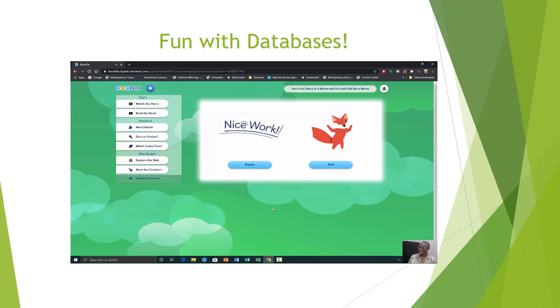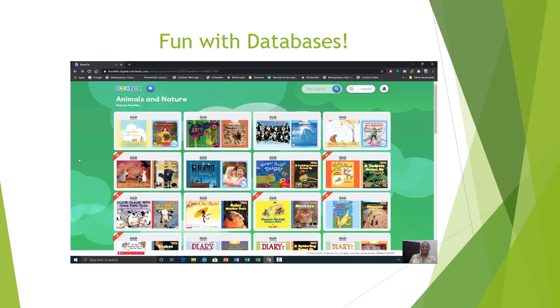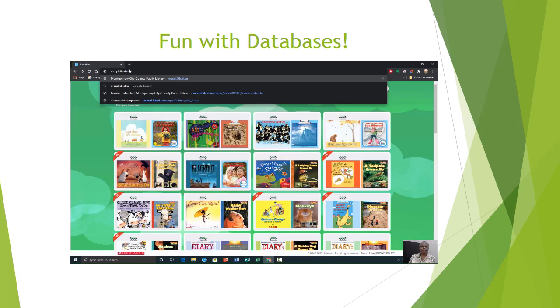Let's go back to our main menu. These are just a few of the different databases that are on our library's website that you can access. You can access it by typing in www.mccpl.lib.al.us.